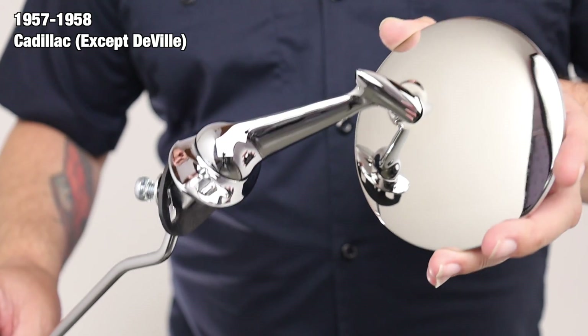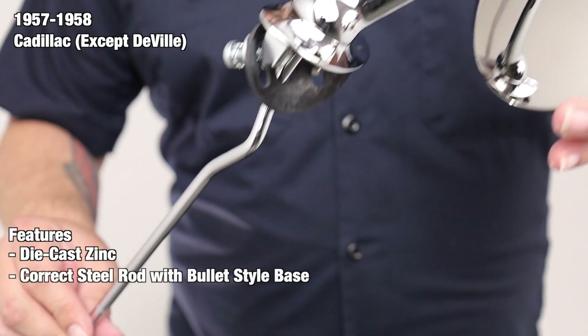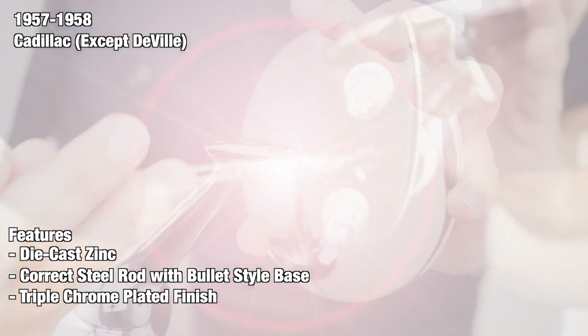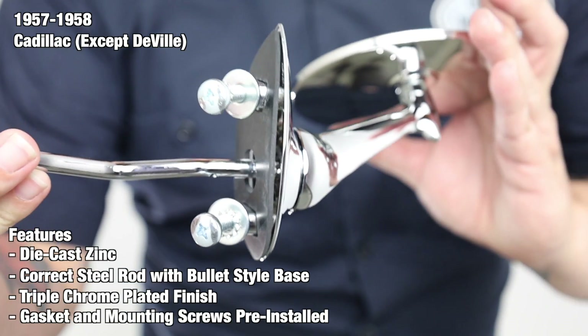These are the remote style mirrors that you can adjust from your interior. Each mirror is manufactured from die-cast zinc and features a correct steel rod for adjusting the mirror on the bullet style base. After careful inspection, each mirror is finished with a beautiful triple chrome plating that is sure to stand out. In addition, we include the proper mounting gasket and mounting screws pre-installed for your convenience.